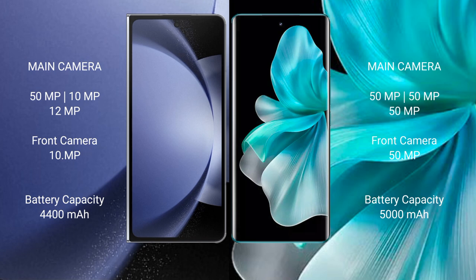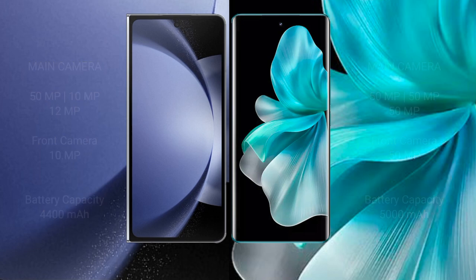Samsung Galaxy Z Fold 6 has a 4400mAh battery with 45W fast charging support. Vivo V30 Pro has a larger 5000mAh battery with 80W fast charging support.